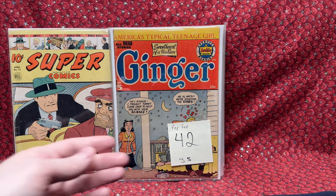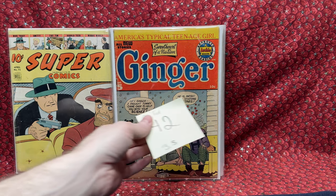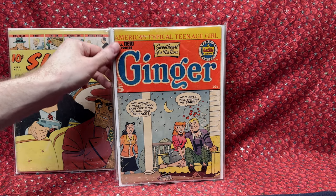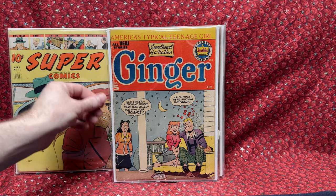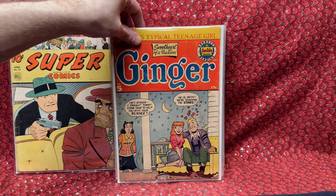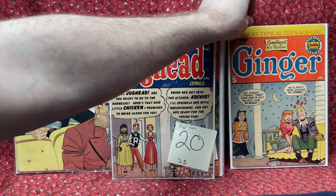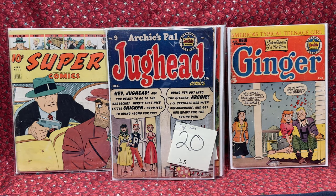Ginger number 5 for $42. It's so hard to find copies of Ginger, and this one's in pretty good shape — a 3.5. It has some wear on the spine but there's no major damage to it, so I'm actually really happy to get that. I've been trying to find issues of Ginger, but they're either like 2.0s for $100, non-existent, or $5 billion for a higher grade.